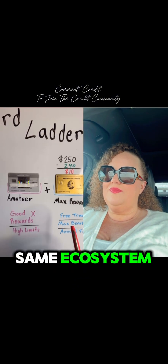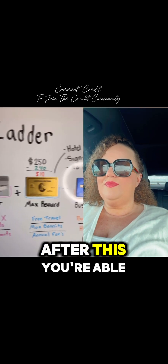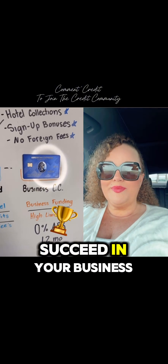If these two credit cards are in the same ecosystem, you're also able to pair the points and redeem them for free travel. After this, you're able to get into the business credit cards, which will give you business funding and very high credit limits for you to succeed in your business.